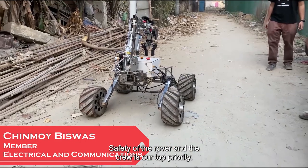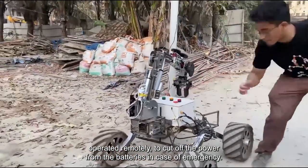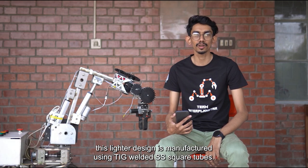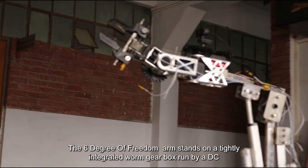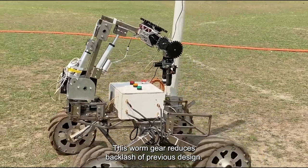Safety of the rover and the crew is our top priority, so we have installed an industry-standard kill switch which can also be operated remotely to cut off power from the batteries in case of emergency. Learning from previous years, we have simplified the arm design, and this lighter design is manufactured using TIG-welded stainless steel. The 6-degree-of-freedom arm stands on a tightly integrated worm gearbox run by a DC motor which provides base rotation. This worm gear reduces the backlash of previous designs.